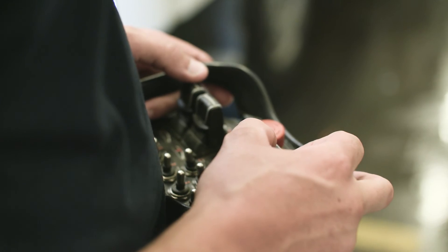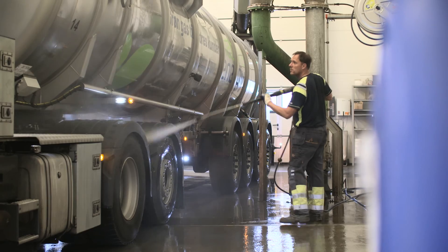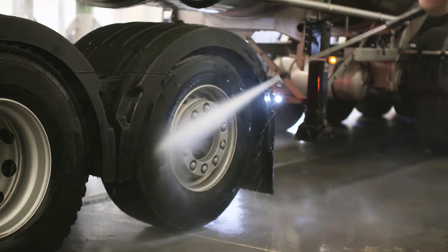When the slurry is unloaded, the truck is loaded with degassed slurry, which is then returned to the supplier. The truck is cleaned to avoid exchange of microbiology between the farms.